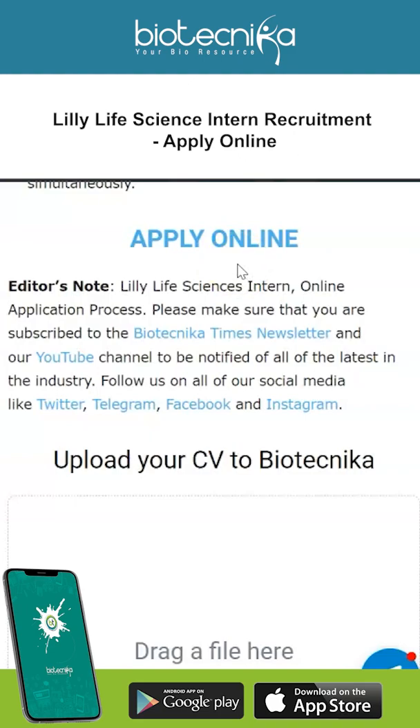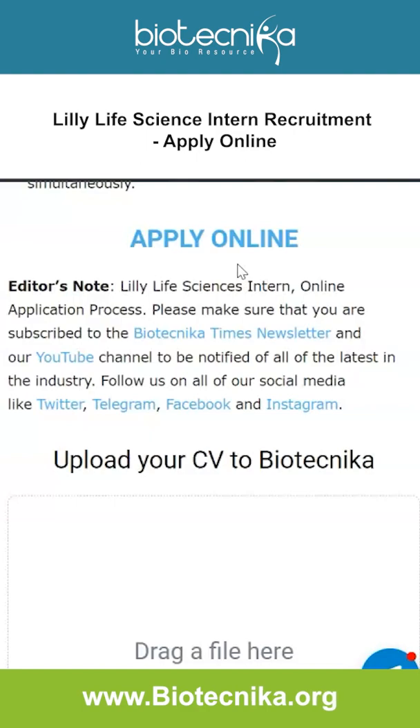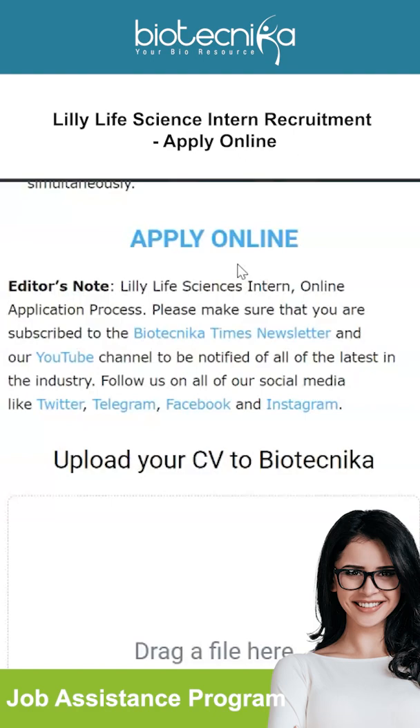They stressed on communication skills, which brings us to the JAB program that Biotechnica provides — a Job Assistance Program with placement assistance and interview guarantee. This program will help you with networking, drafting your resume, writing research proposals, mock interviews, personal interviews, and soft skills. All communication capabilities come under soft skills, so if you want to develop all of this, you can enroll for the JAB program offered by Biotechnica. The link is given in the description box.